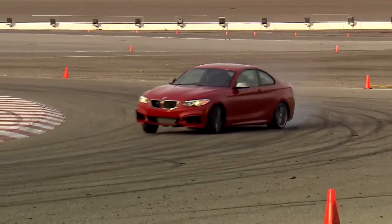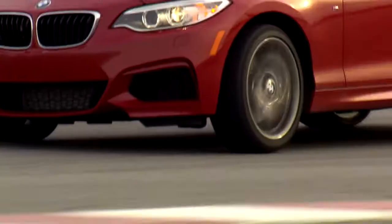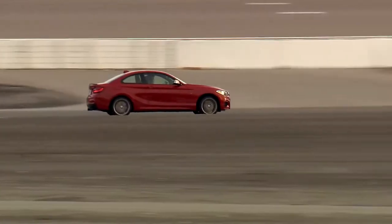The BMW M235i Coupe with an 8-speed automatic transmission consumes 7.6 liters of fuel per 100 km. A mechanical diff lock is available as an option, improving the car's traction and ensuring more torque to the outside wheels when taking curves.